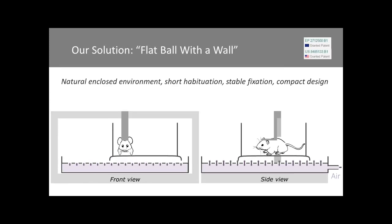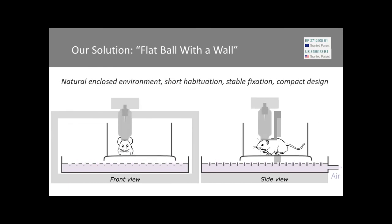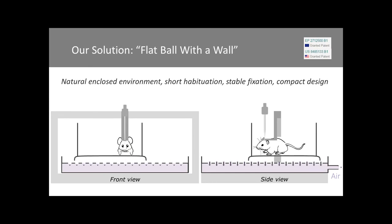So we came up with a different solution. We airlifted the home cage — the home cage that the mouse is familiar with, that it feels happy, stressless, and cozy in. The home cage that has a flat floor and has walls. The principle is similar to the ball, but it's flat with walls. It has a natural enclosed environment, allows extremely short habituation time, and has very stable head fixation due to the materials used. It also has a complex design that allowed us to put it under a standard microscope.